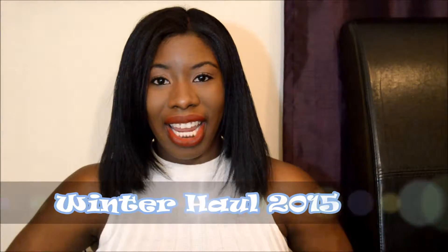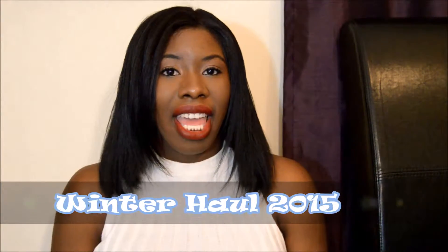Hey everyone! I hope that everyone had a very happy Thanksgiving. It hasn't happened yet but probably by the time I put this video up it will have already passed. So I'm going to show you guys just a couple of things that I got from my winter haul — some accessories, some shoes, some sweaters and stuff. Just some stuff I've been collecting over the past couple of months. So let's go ahead and get started.